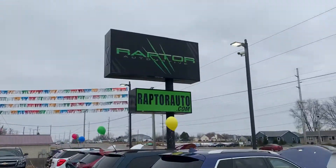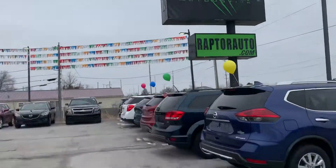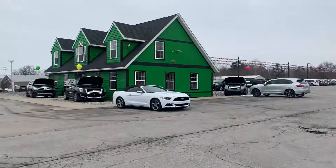Any other questions please visit our website raptorauto.com or just come see us in the big green building on Lima Road.